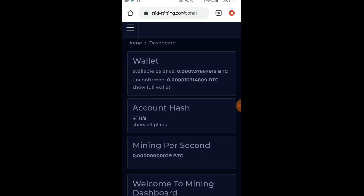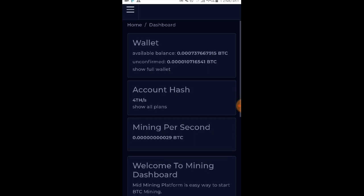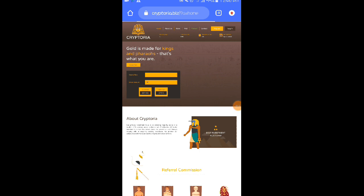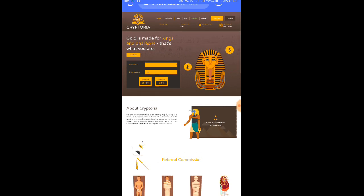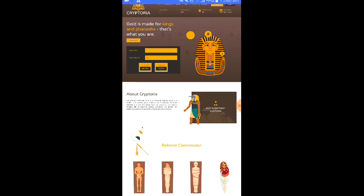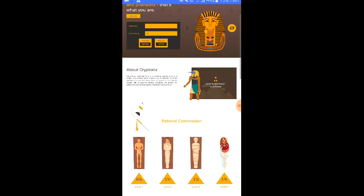So bago tayo magtapos mga loads, meron lang po akong isang website na isi-share nga po sa inyo ngayon na kung saan nga po mag-live withdrawal po tayo sa website na to — para malaman natin kung talagang paying ba itong website na to. At sa mga hindi pa po nakakaalam ng website na to mga loads, yung link ay nandyan po sa ating description. Kunting kaalaman muna po sa website na to: isa po itong investment website or investment platform. So meaning po maglalabas po kayo ng pera dito para po kayo kumita gamit nga po yung website na to. Kinakailangan nyo po ng puhunan dito mga loads.